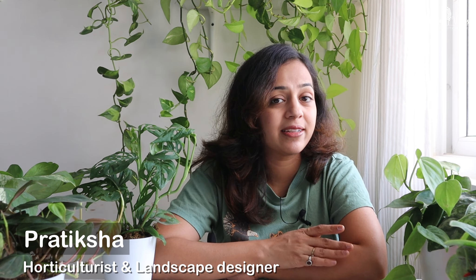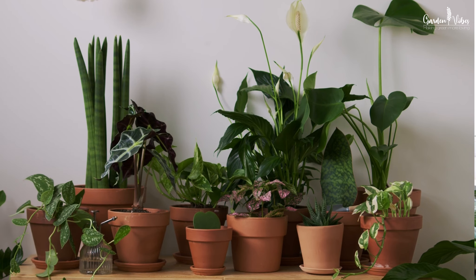Plants are a fantastic way to brighten up your surroundings and add a touch of freshness to your space. Besides uplifting the aesthetic of your home, plants also help to purify the air and make a blissful addition to urban homes. In today's video, I will be sharing some eye-catching trailing plants and their growing tips. They are my favorite group of plants because they are not demanding, grow quickly, and are a beautiful addition to any space.